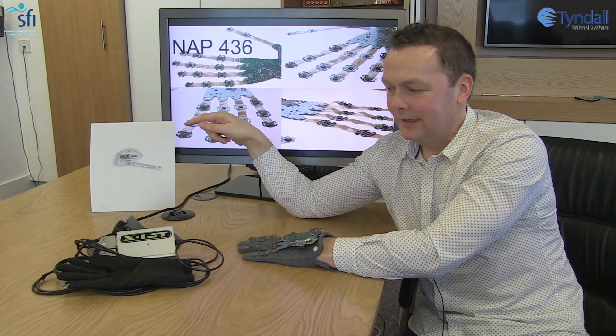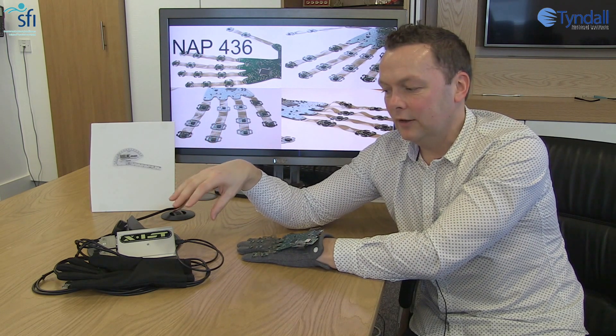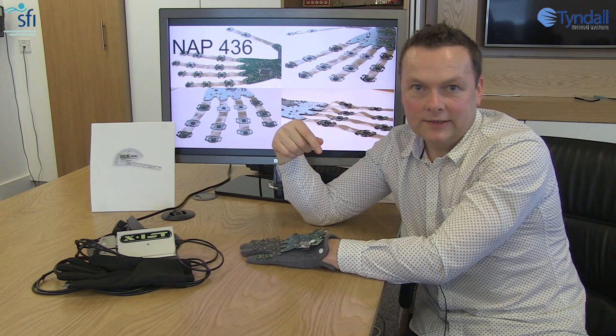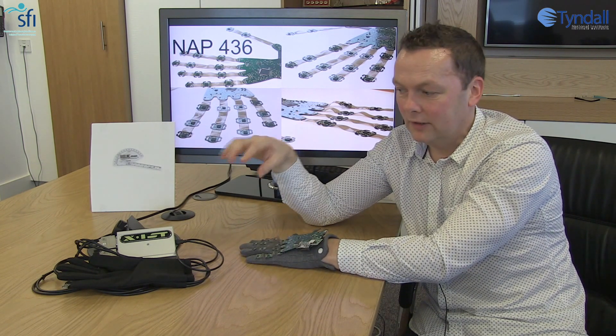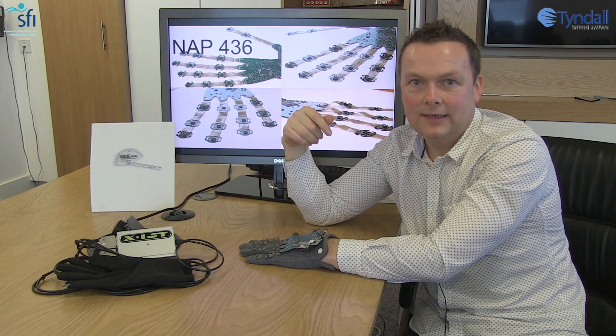So we've taken the problems we identified with the goniometer, designed a new system using an off-the-shelf data glove, and then worked with the Tyndall Institute to create a state-of-the-art wireless data glove that solves all these problems and gives us a rehabilitation device that can be used in any area for joint measurement.